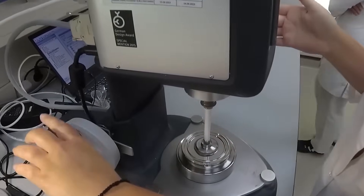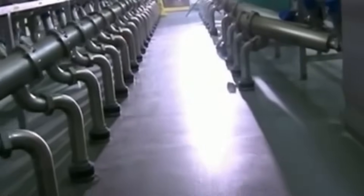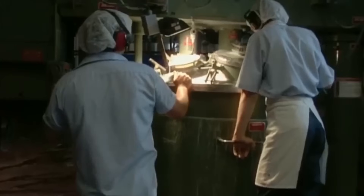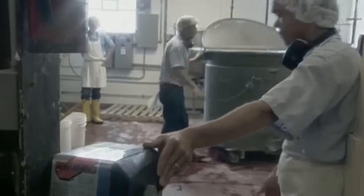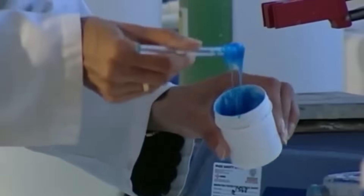Once approved, the toothpaste is transferred to the filling machines — some of the fastest and most precise machines in the entire factory. They can fill up to 100 tubes per minute, injecting exactly 70 grams of paste into each one. After filling, the tubes are sealed shut at one end using heat and pressure, then rotated to face the correct direction before labeling. Finally, they're grouped into boxes of 24 tubes each. Each box is automatically weighed, and if even one tube is missing, the box is rejected and pulled from the line. The finished boxes are sealed, palletized, and loaded onto trucks, shipped to distribution centers, then to supermarkets, pharmacies, and small shops across more than 150 countries worldwide.